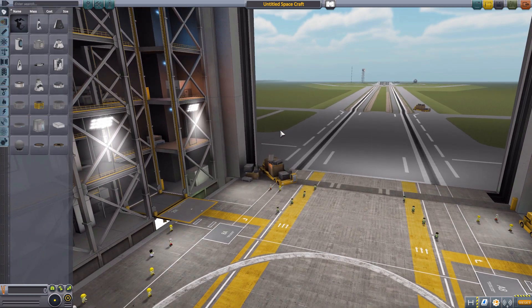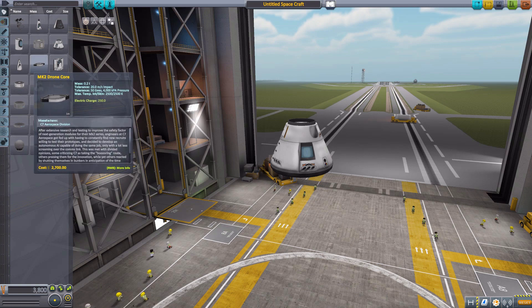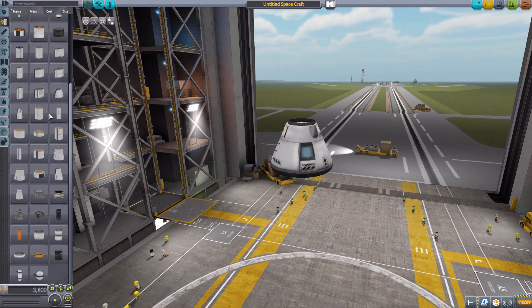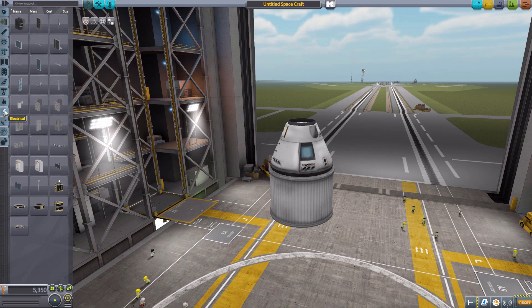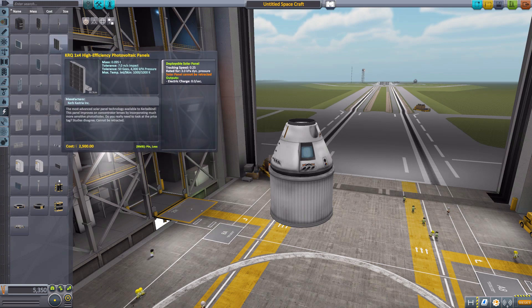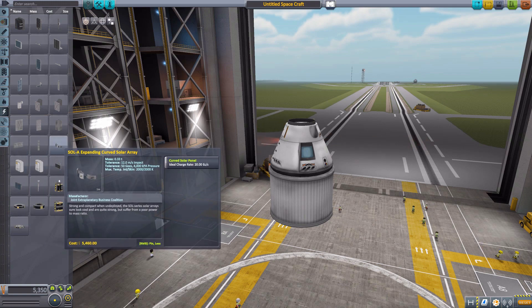Let's go right into the Vehicle Assembly Building and have a look at what we get in this particular solar panel mod. We'll grab a Mark 1-2 command pod as well as a fuel tank, as a couple of these solar panels do benefit from a nice rounded structure to put them on, and head down to the electrical tab where we will find a whole lot of new solar panels that just make me happy.